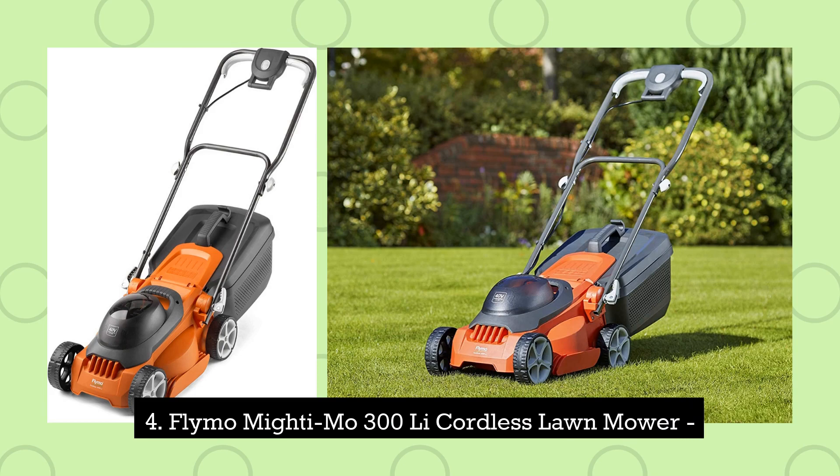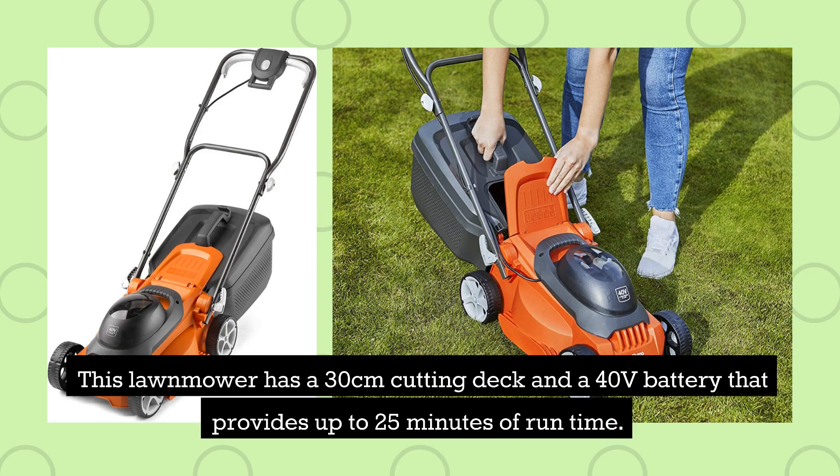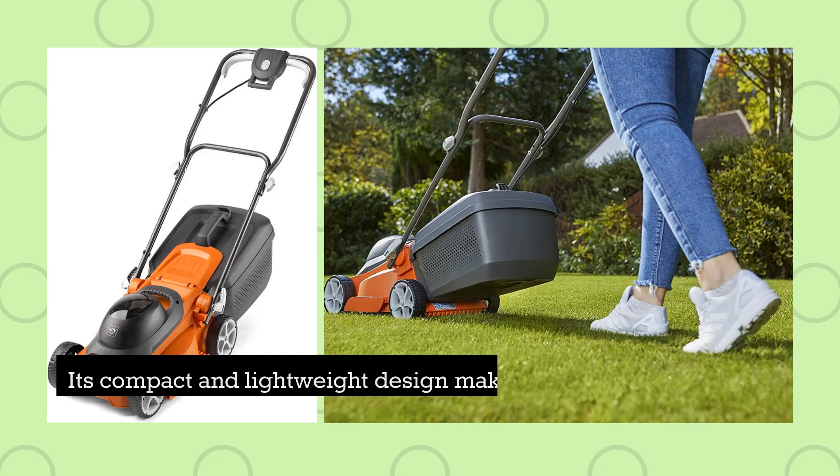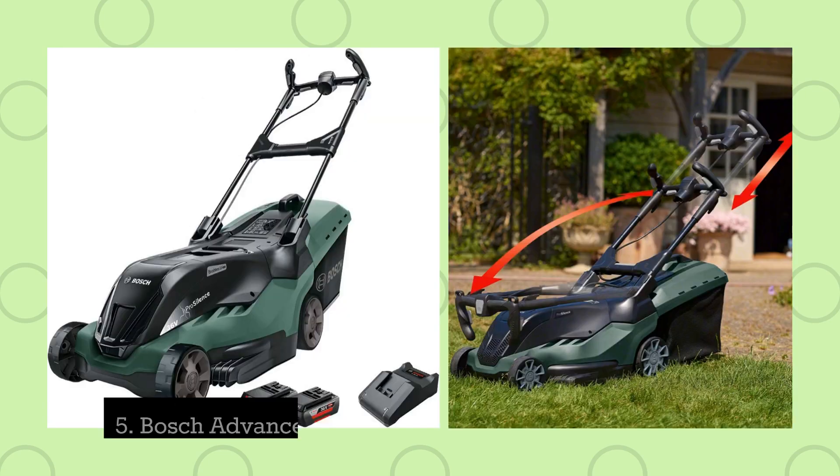4. Flymo Mightymo 300Li Cordless Lawnmower. This lawnmower has a 30-centimetre cutting deck and a 40-volt battery that provides up to 25 minutes of runtime. Its compact and lightweight design makes it ideal for small lawns, and its easy-to-use features make it a great choice for beginners.